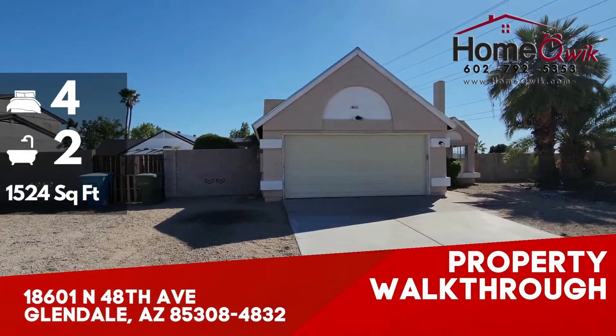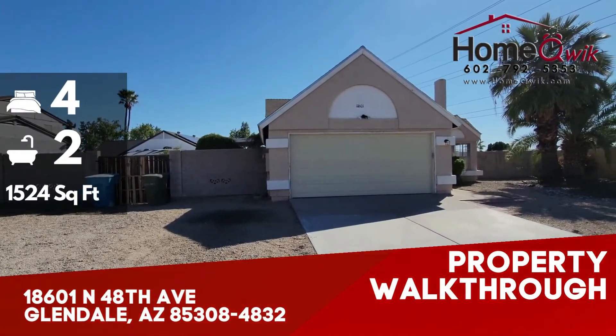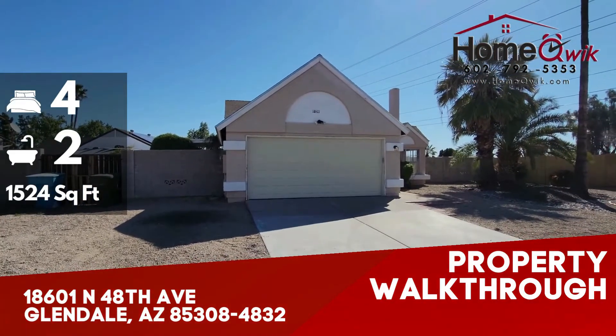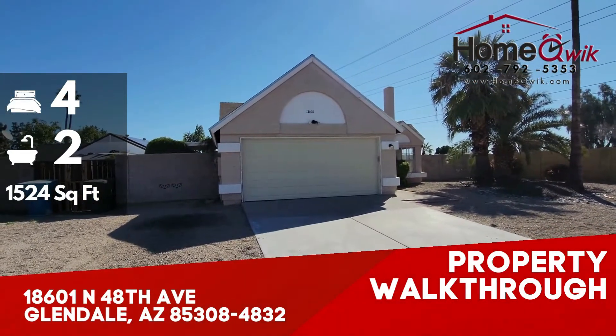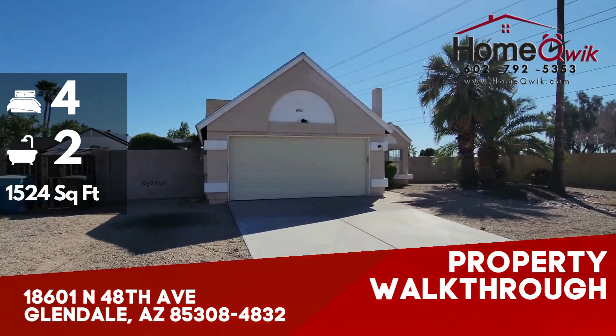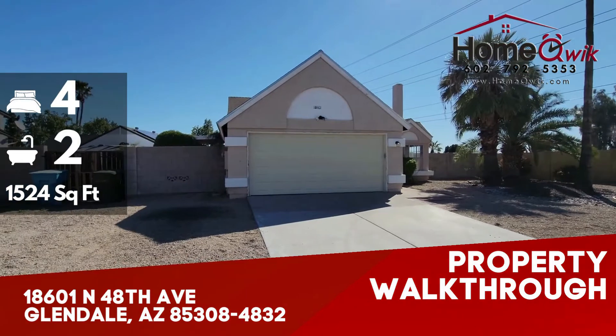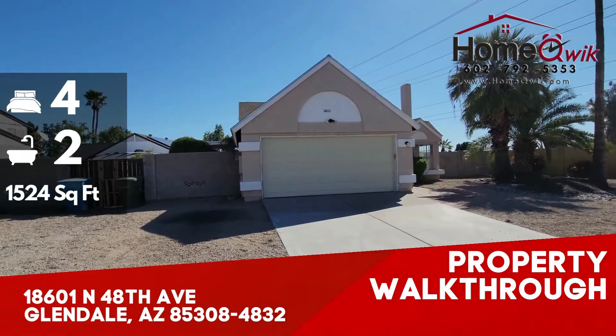Hey everybody, this is Kyle with HomeQuick. Today we are at 18601 North 48th Avenue. Real close to the 101 just north of us. Got mountains near us as well for hiking. It's a really well-positioned neighborhood — Arrowhead a little ways down the road to the west.